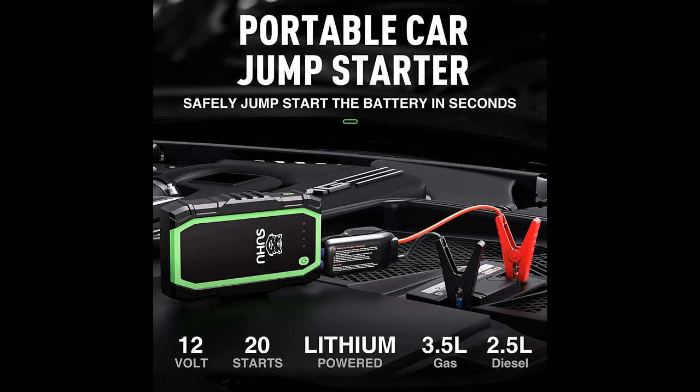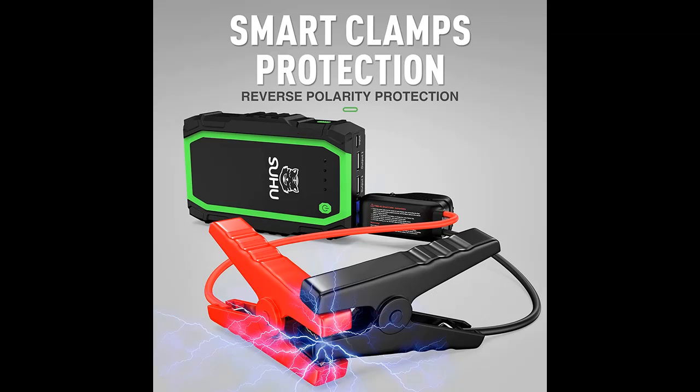Why choose the SUHU Car Battery Jump Starter 800 Amp Peak 12 Volt Super Safe Lithium Car Auto Battery Booster? Below are some reasons why you should choose it. Highlight features and overview summary are included.